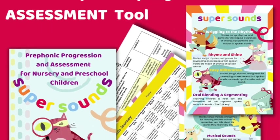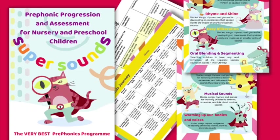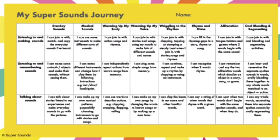And if you're wondering if this is just the right game to play with your preschoolers, it's a free preschool assessment tool and simple progression which takes you step by step through the pre-phonic learning that nursery children need to be school ready. It's free to download straight away in the description below.